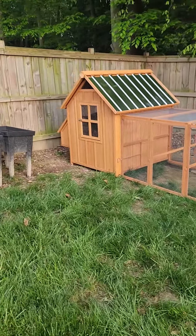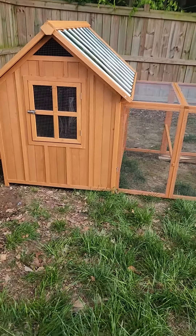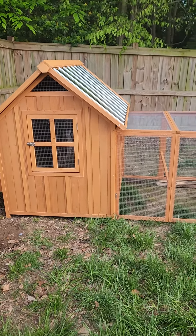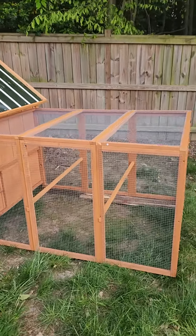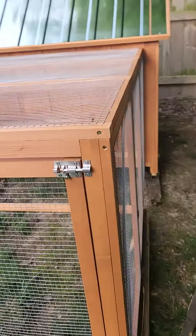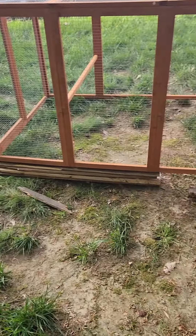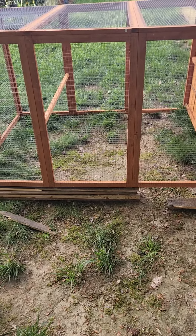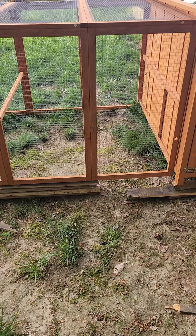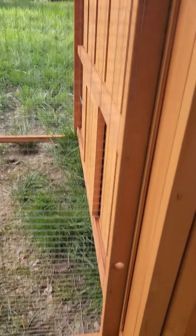Here it is, the finished product — had to come back with a second video. It's still uneven; I have to level it out. My brother had put those pieces of wood right there to level it out, but I don't like it, so I'm gonna fix it up so it can look better than that. Right now it'll work.